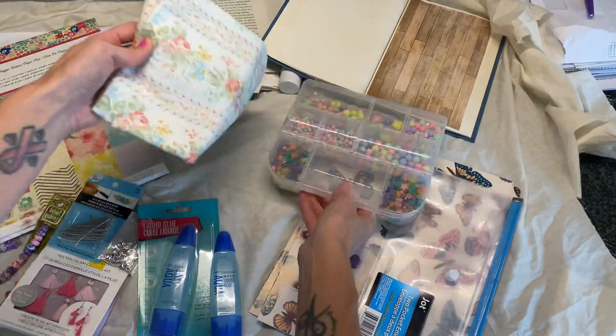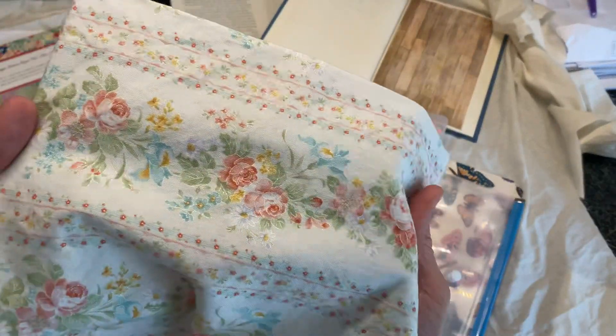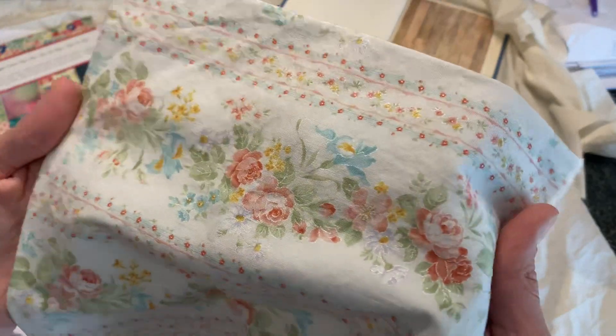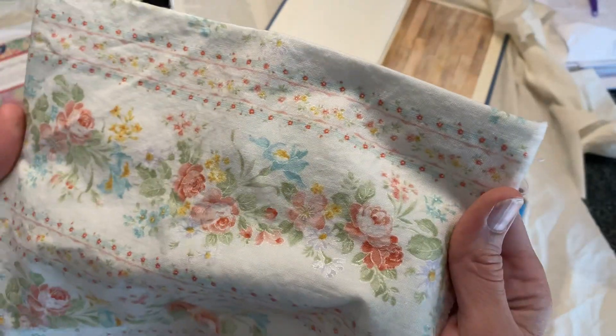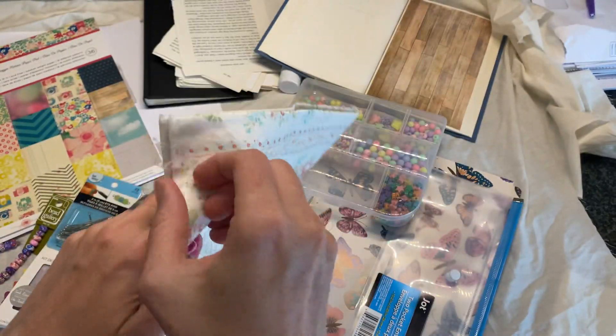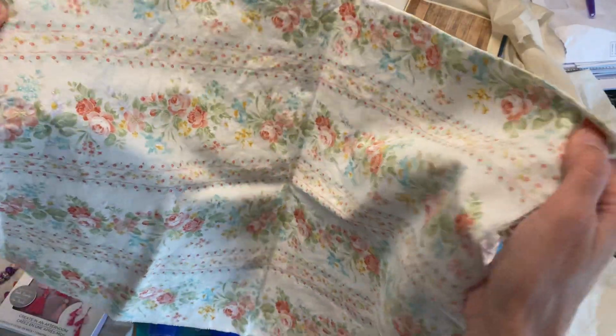This is some fabric from Joann's and it's super pretty. I'm thinking of making a journal cover with it — it's kind of metallic, which is really hard to tell on camera. This is basically going to end up being some journal covers.